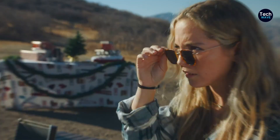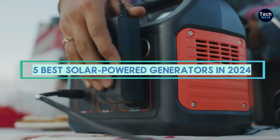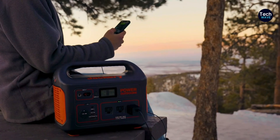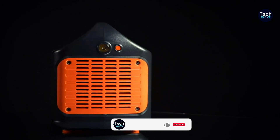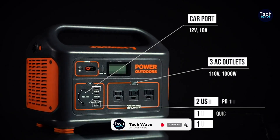Their ability to charge phones, laptops, and small appliances adds to their utility, eliminating concerns about fuel availability and noise pollution. When selecting a solar generator, several factors warrant consideration, including charging speed, user-friendly design, portability, and storage efficiency to ensure optimal performance.